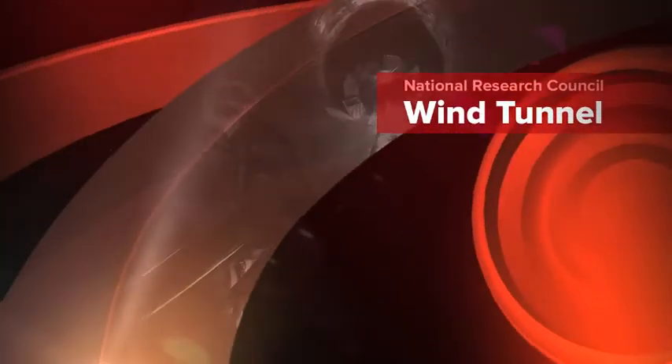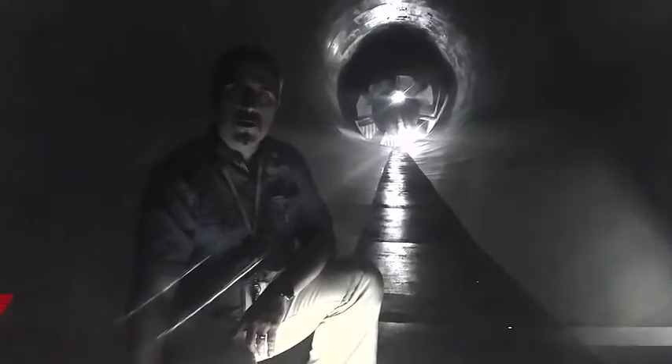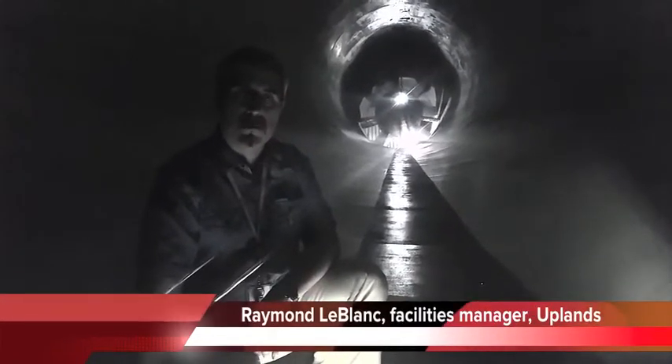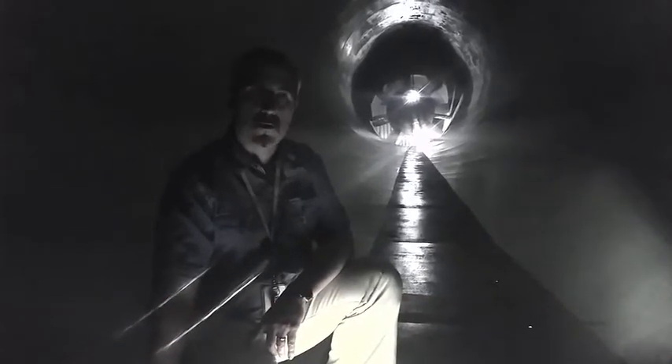Alright, so we're here in the back side of the 9m wind tunnel of the National Research Council. This tunnel is used extensively for tests in automobiles, trucks, buildings, and also for aircraft.